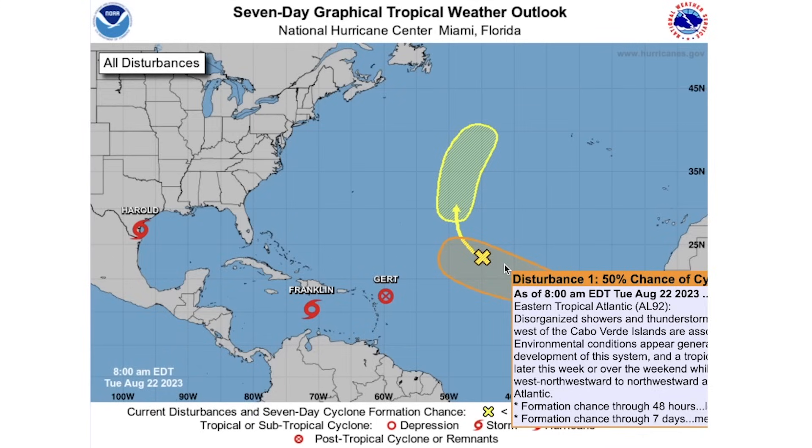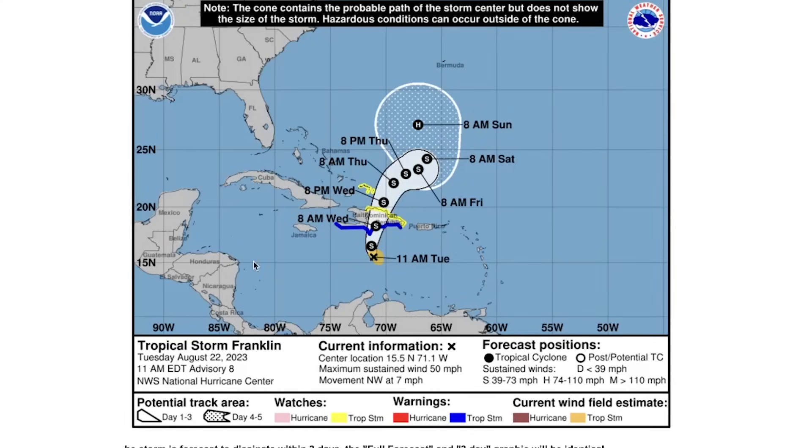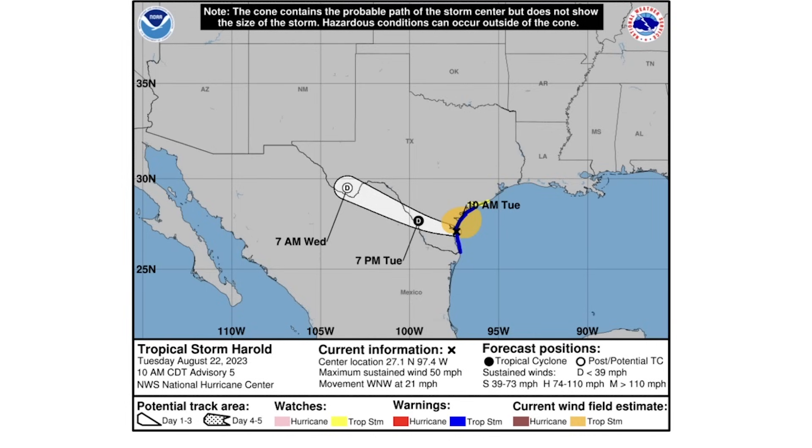For Tropical Storm Franklin's cone forecast — Franklin is expected to hit the southern coast of the Dominican Republic, cross over the entire island, and end up on the northern side in the Caribbean. This is drawing concerns for the east coast of the United States. It's expected to slow down significantly, developing further into a hurricane by 8 a.m. Sunday, and may end up on the western side of Bermuda. If it tracks west of Bermuda, that does put it at some risk of reaching the eastern United States.